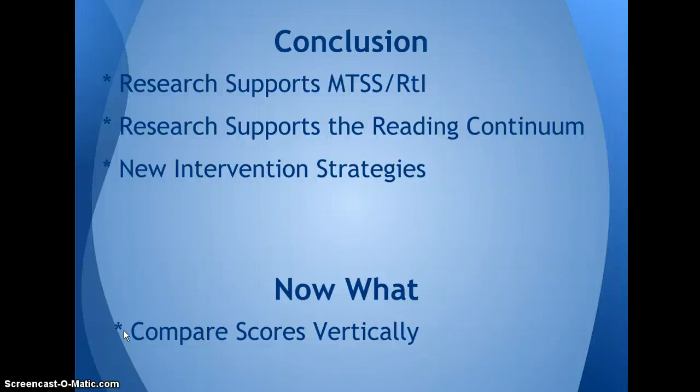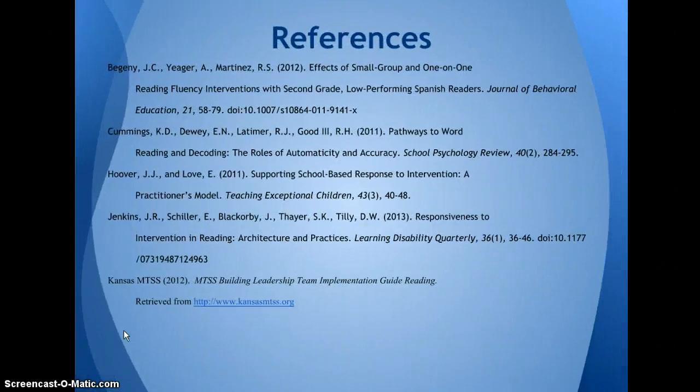We are hoping that the intermediate school will also adopt AIMSweb as their universal screener. This will allow us to compare the data from second grade on to third grade and so forth over each year. From that, we hope to find that reading fluency will increase as students get older. Thank you for allowing me to speak to you today. Here are my references.